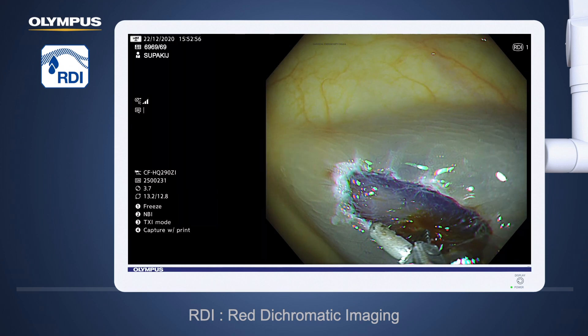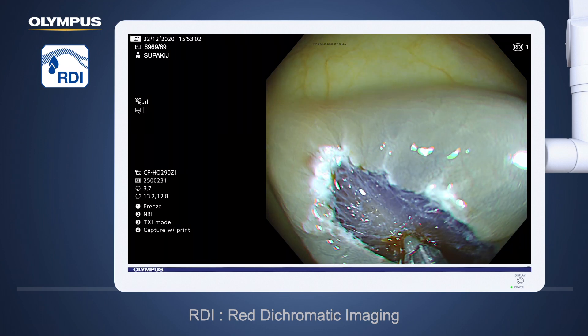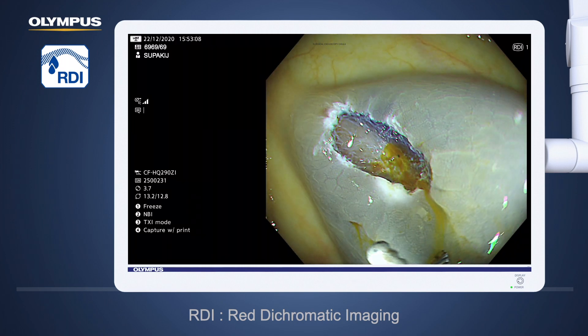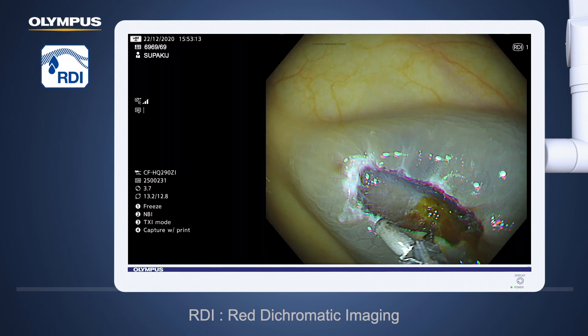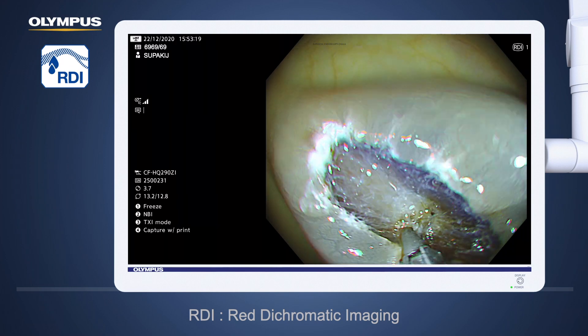With the color of the RDI image being yellow, the endoscopist experiences less anxiety when dealing with bleeding. This excellent new feature, RDI imaging, makes our therapeutic procedure safer for the patient, so we can apply coagulation force more safely for the bleeding point.